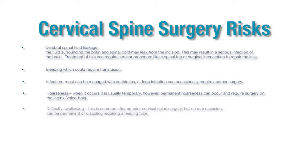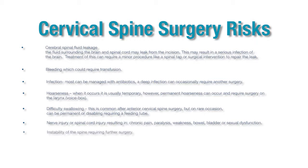Patients may also have some difficulty with swallowing. This can range from a couple of days to a couple of weeks; most of it does resolve on its own. Nerve injury: if a nerve injury should occur, this can result in chronic pain, paralysis, weakness, or bowel, bladder, or sexual dysfunction.